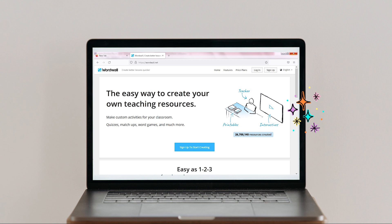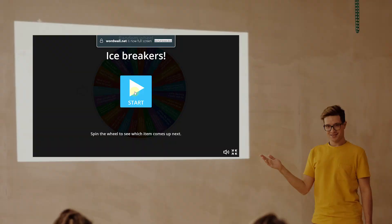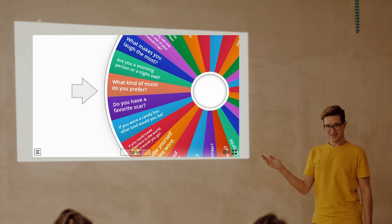Our last icebreaker is from this awesome website called Word Wall. I found these amazing 'get to know me' wheels. What I like to do is ask one of the kids to come and act as if they are spinning the wheel while I'm secretly clicking spin. The cursor lands on a question that the kid has to answer, and then I click eliminate to carry on to the next kid with a new question.